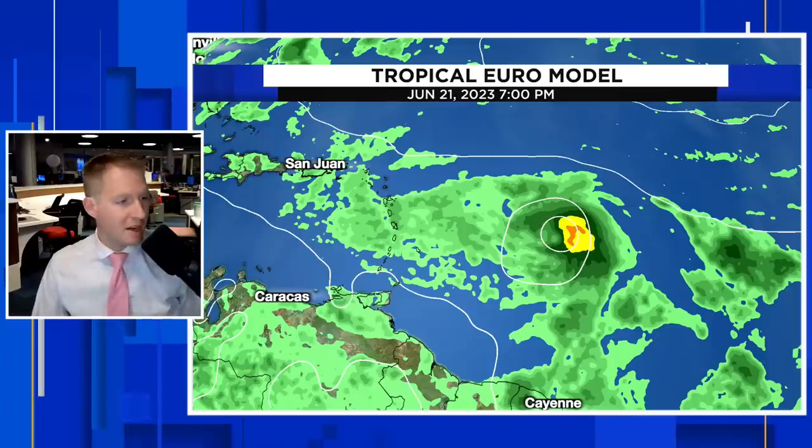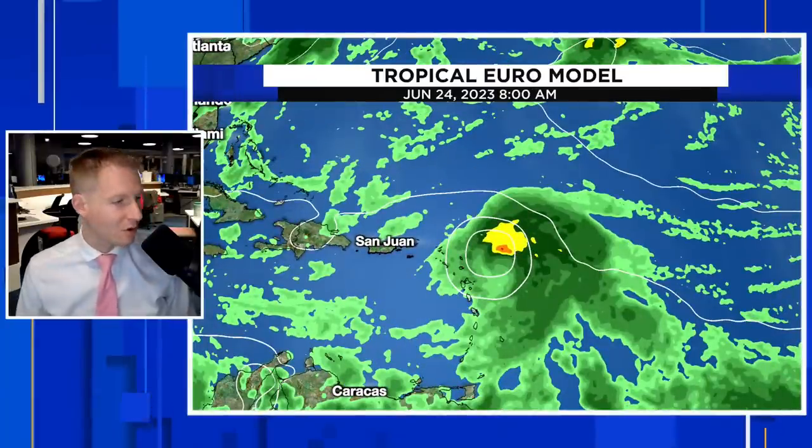Looking at the European model, it has a very similar solution. You see it there trying to go across the central part of the Atlantic. Speeding up to June 21st, there is our system right smack dab in the middle of the screen. By June 24th, it also gets close to the Caribbean islands. We really want this thing to get strong and get strong quick, because that is going to give us a much higher likelihood that this storm will recurve and go out to sea before it messes with the Caribbean islands or Puerto Rico.